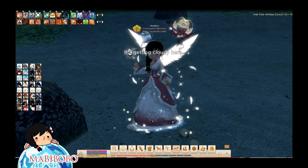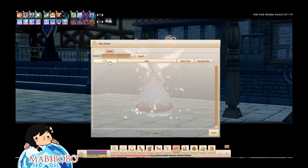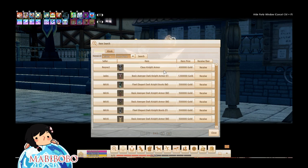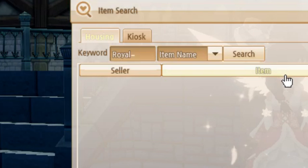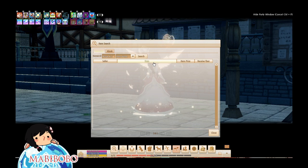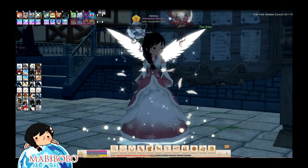The next thing on my list is the housing board trick. A lot of people do not know about this. If you use the housing board search and want to look for a specific item like the Royal Knight Armor, putting in 'knight' gives you Dark Knight — not what you wanted. Putting in 'royal' gives you royal robe stuff — also not what you wanted. If you put in 'royal space knight' you're not going to get results. In order to get around it, you have to put an underscore between the two words, and once you do that you will get the result you need — the royal knight stuff you're looking for.